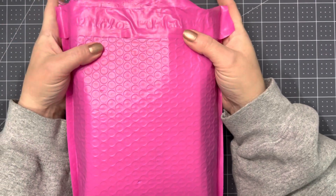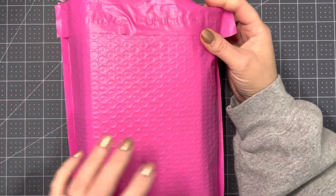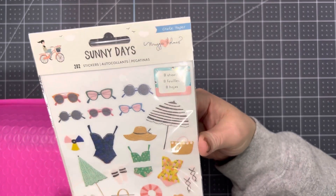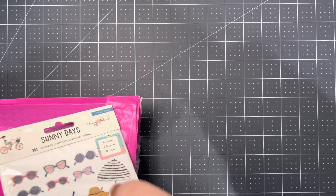Today I have a small business haul. This is from Jersey Secret Stash on Instagram, and this is my second order from her. So I ordered that Sunny Days paper pad from Amazon, and I was happy to get this sticker pack from Jersey's Secret Stash.